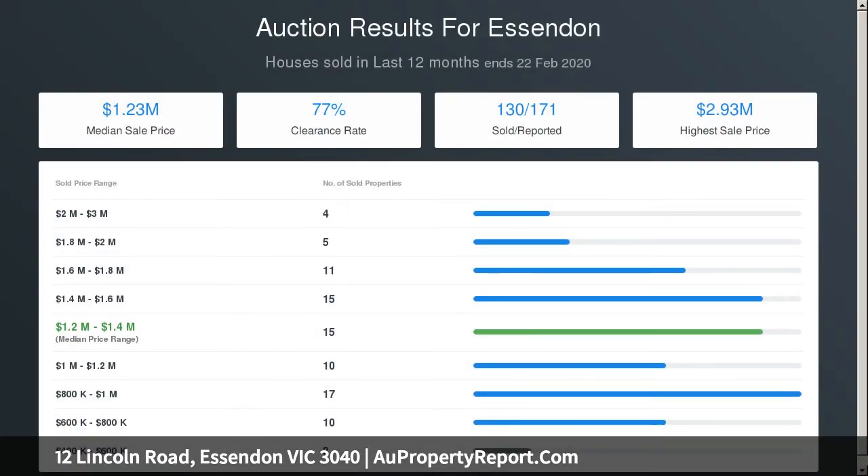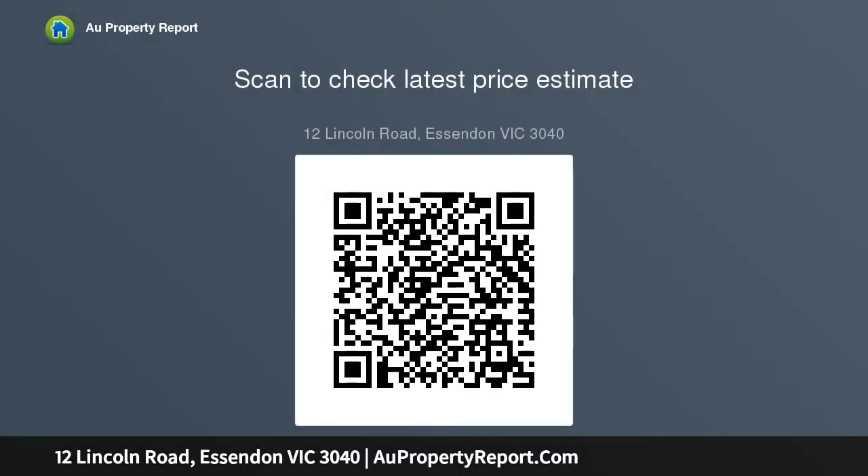Along with ducted heating and split system A/C, the home also includes an alarm system, lead-light windows, high ceilings and solid hardwood floors, as well as robes and ceiling fans to all bedrooms.